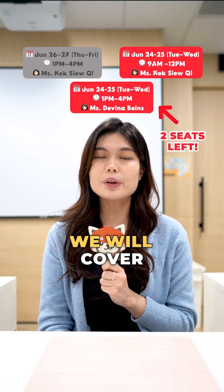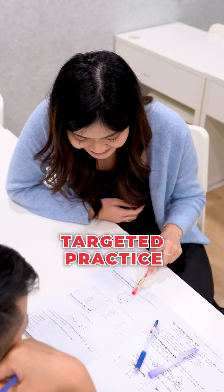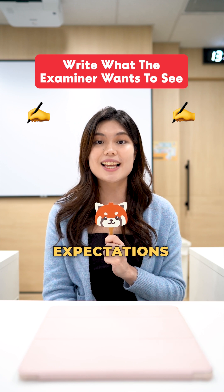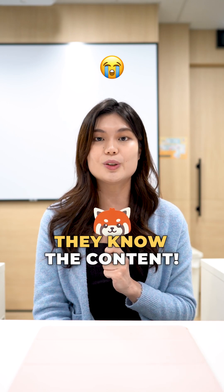Across two sessions, we will cover electrical systems and chemical changes with in-depth lessons, coloured notes, and targeted practice. We will also teach them how to structure their answers to meet the examiner's expectations, especially for open-ended questions — where they often lose marks even when they know the content.